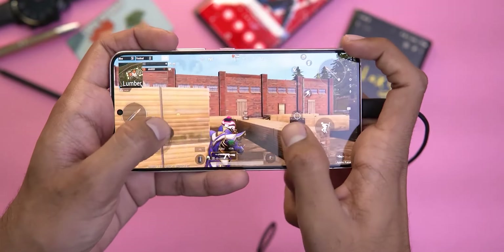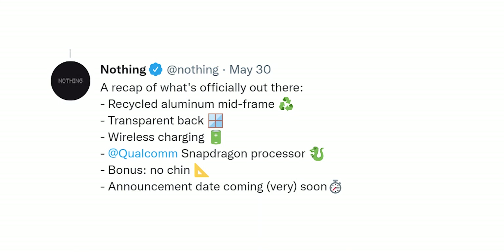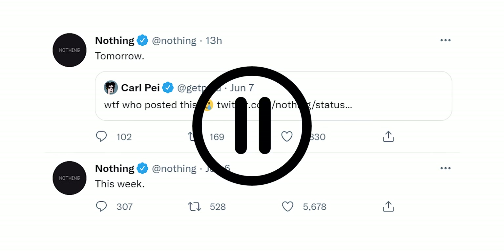The smartphone will use a Qualcomm processor — we don't know which one exactly, but according to rumors it could be the Qualcomm Snapdragon 788. The announcement date was also expected to be revealed later this week.